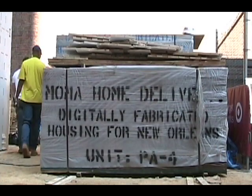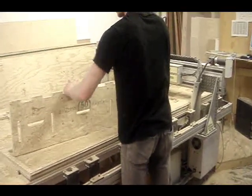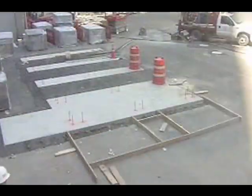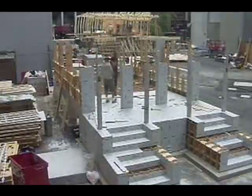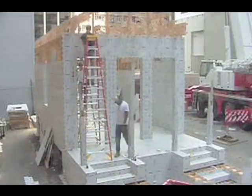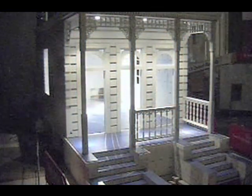The building is an IKEA-style assembly process. You open the box, each part has a number, and it's put together by rubber mallet, a glue gun, and every now and then we use a crowbar to align a couple of pieces. But for the most part, two people can put this together with very little help. This system could be used for New Orleans to rebuild the fabric of the city, still struggling shamelessly three years later to recover from Katrina.